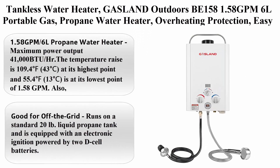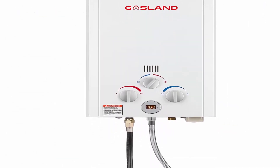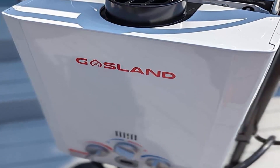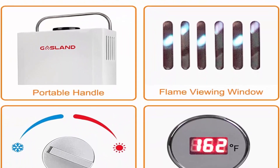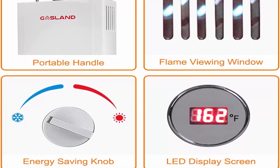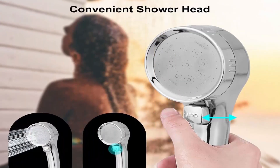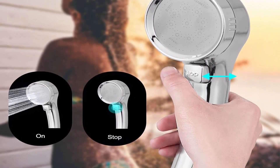Top 11: Gasland BE158, 1.58 GPM, 6L portable gas propane water heater with overheating protection, easy to install, for RV, cabin, barn, camping, and boat, white. Maximum output power of 41,000 BTU/hr. Temperature range is 109.4°F (43°C) at its highest and 55.4°F (13°C) at its lowest at 1.58 GPM. Also produces 1.58 gallons of hot water per minute; low water pressure startup requires just 3.6 PSI.